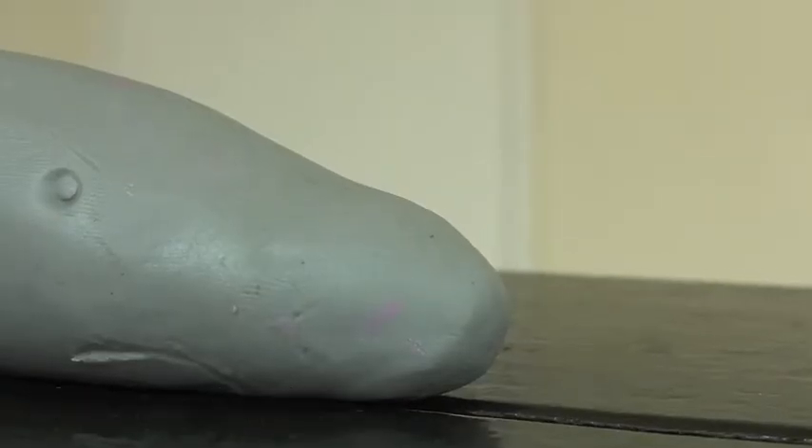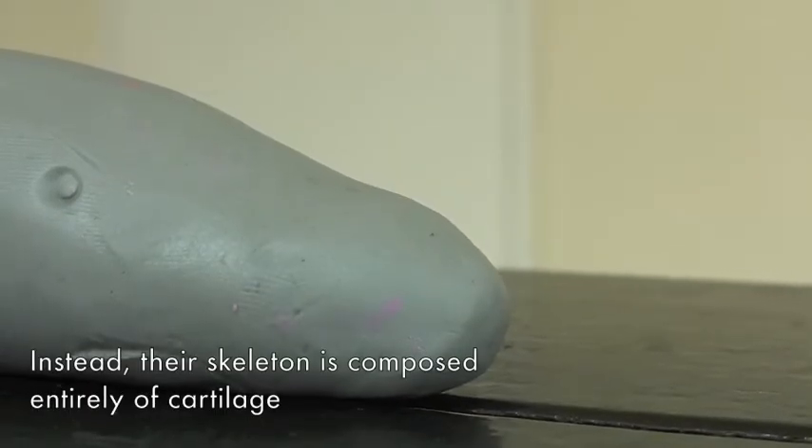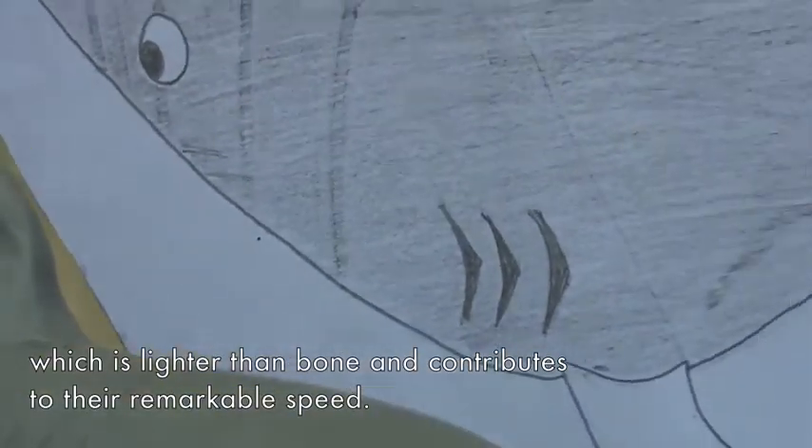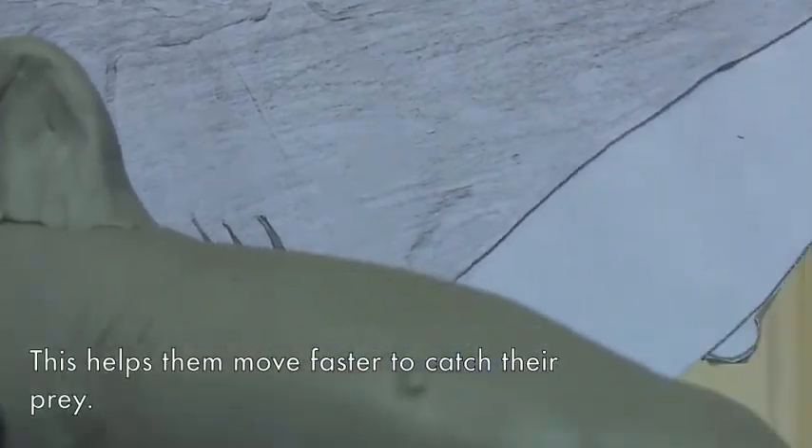Sharks do not have bones. Instead, their skeleton is comprised entirely of cartilage, which is lighter than bones and contributes to their remarkable speed. This helps them to move faster to catch their prey.